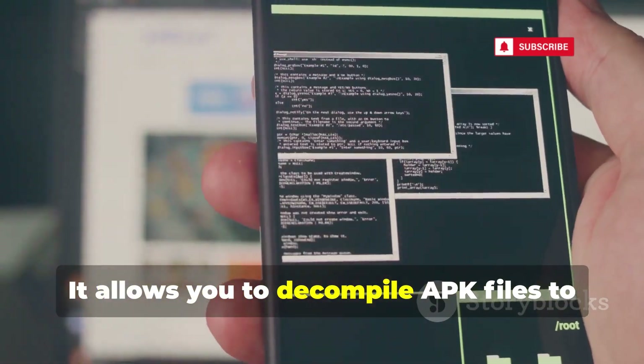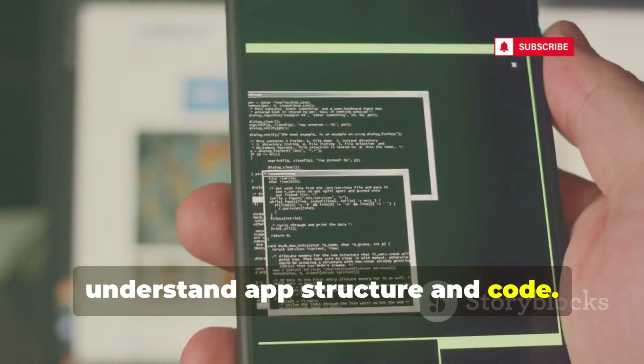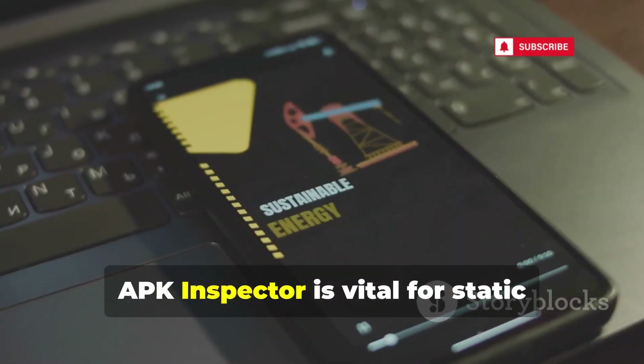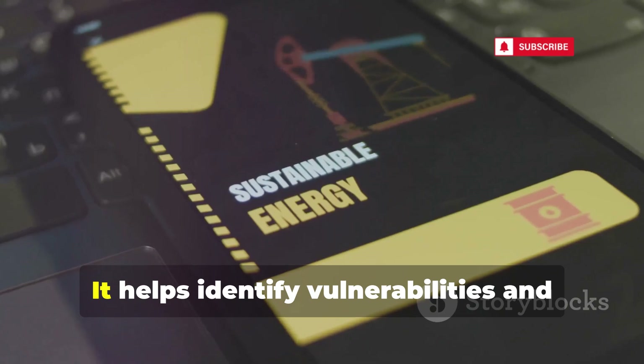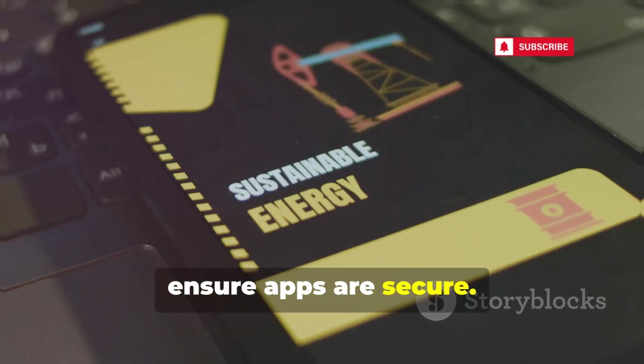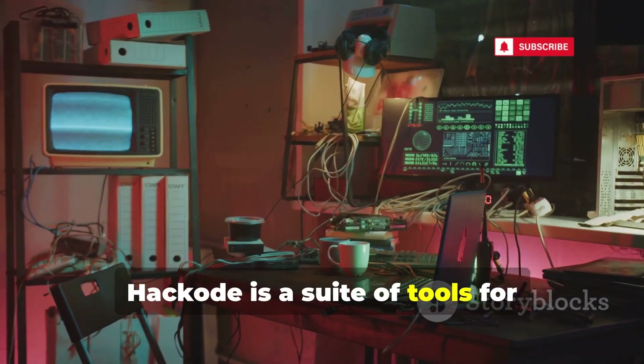APK Inspector focuses on reverse engineering android apps. It allows you to decompile APK files to understand app structure and code. APK Inspector is vital for the static analysis of android applications, helping identify vulnerabilities and ensure apps are secure.